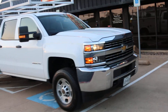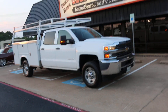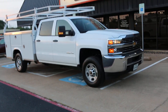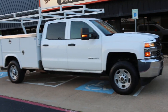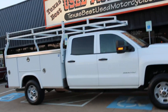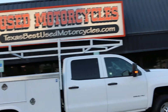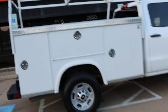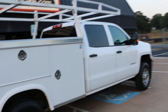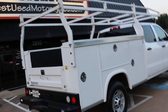Hello folks, Bronco Bob here with Texas Best Used Motorcycles right here in Mansfield, Texas. Here today to show you a 2018 Chevrolet 2500 HD — this is a crew cab with a utility bed on the back and an overhead rack. It's a three-quarter ton, been very well maintained, and it's ready to go to work. It's powered by a six-liter General Motors V8.